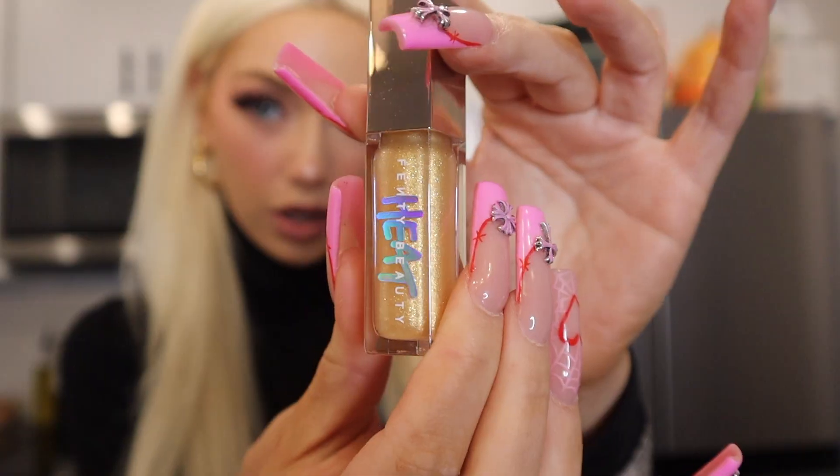I just got back from running a few errands and I'm gonna show you everything that I got. First I went to Sephora — I had to get a couple things I'm running out of. The first thing I got is the Fenty Beauty Lemon Lava Gloss Bomb Heat lip gloss. I use this every single day, this is my favorite one, so I had to get a new one. Then I got the Glowish by Huda Beauty primer.